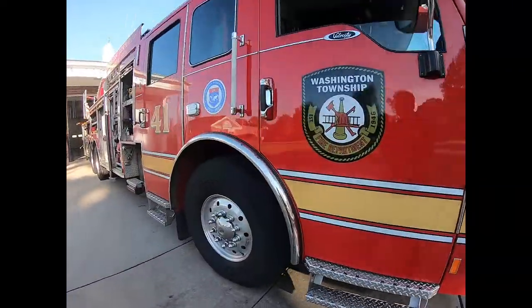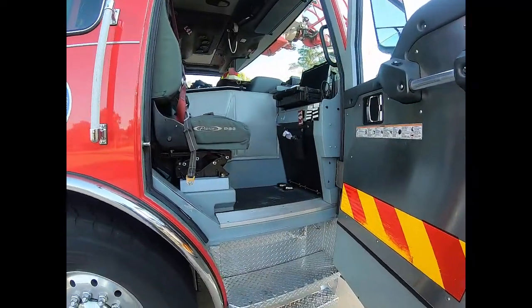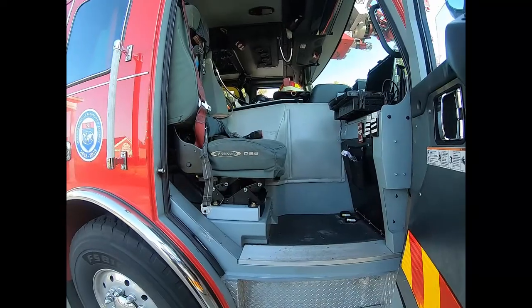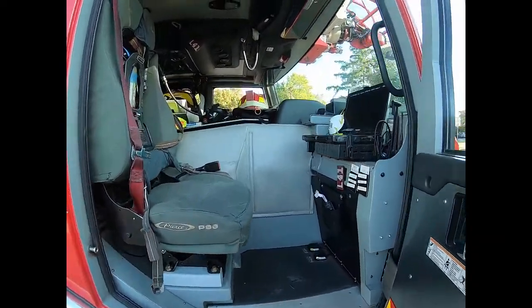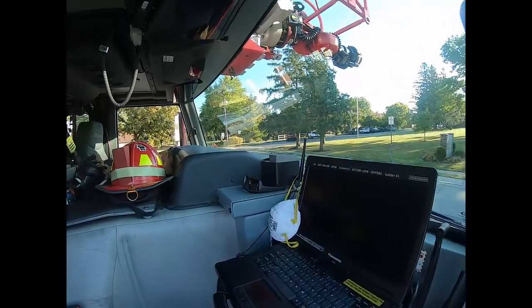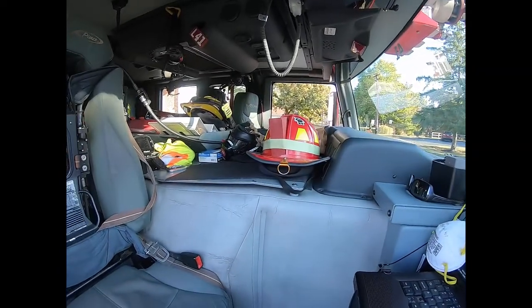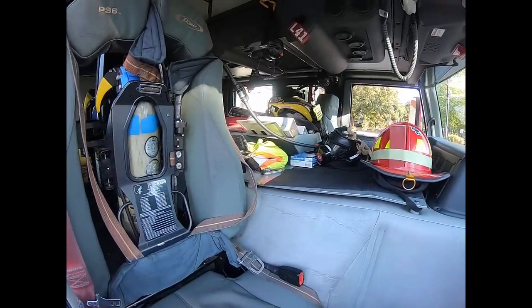Coming around to the front, this is the front passenger seat where our officers and lieutenants would sit. We have the laptop, some of our safety equipment, thermal imagers. You can see their helmets and air packs also ready to go.